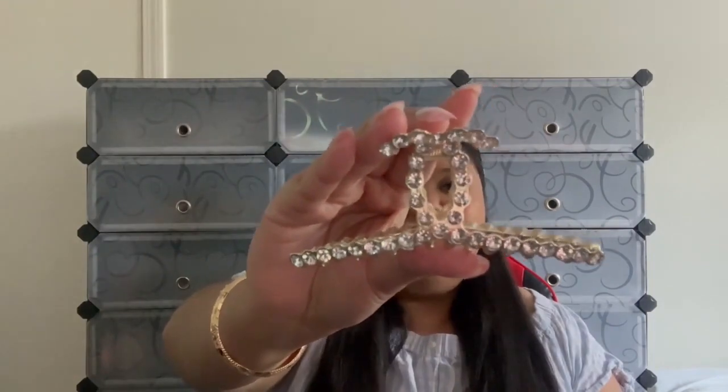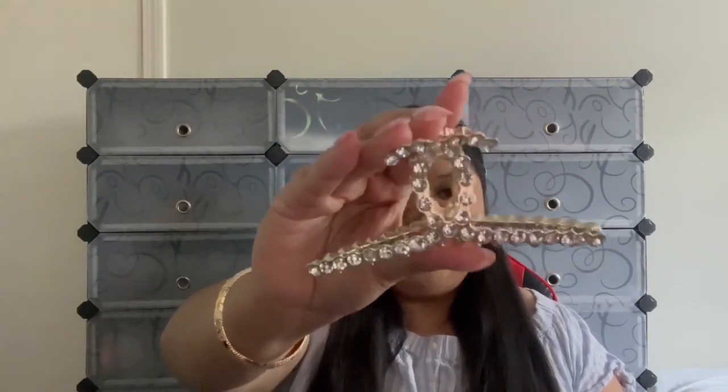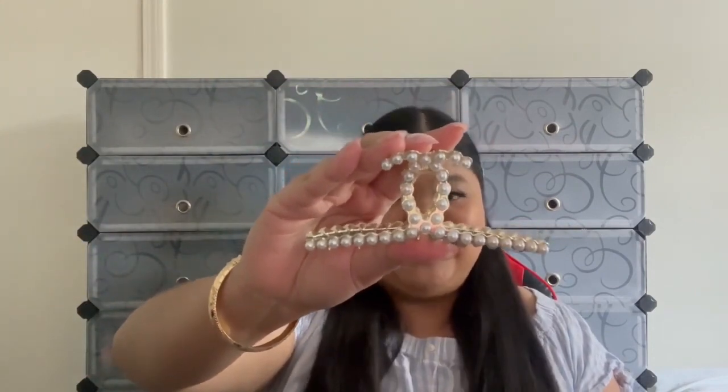Next up we have our beautiful pearl hair claw, available in two versions — pearl and gemstone. Here's the gemstone version — it is beautiful and shines so nicely. And then we have the pearl one, a very classic beautiful pearl hair claw.